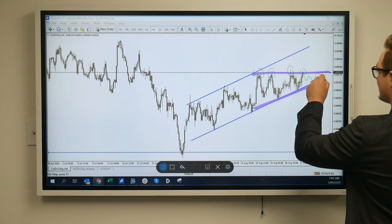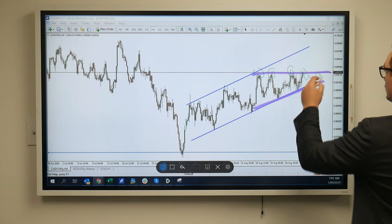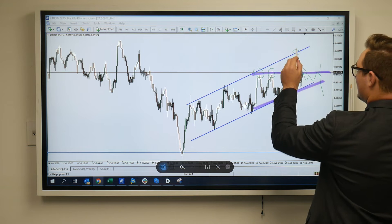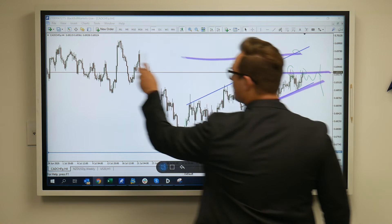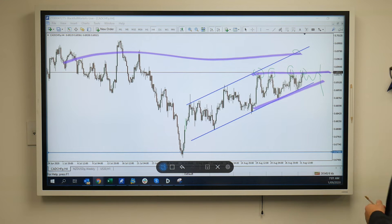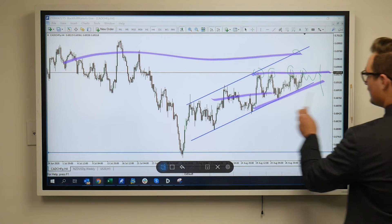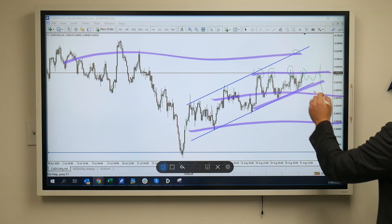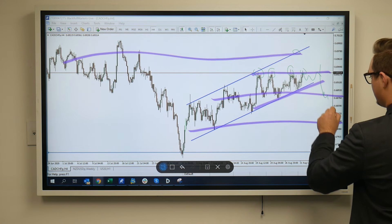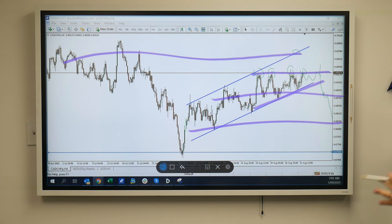That means we could continue inside these lines until either a break to the upside or to the downside. If it does go further high, we could potentially look for a touch on our trend line, matching it up here with our resistance to the upside, and then potentially pushing further high. However, on a push to the downside, we need to keep in mind all of our internal support and resistance zones that we could see a bit of hiccups on, or these could also offer us further moves or further entries to the downside.